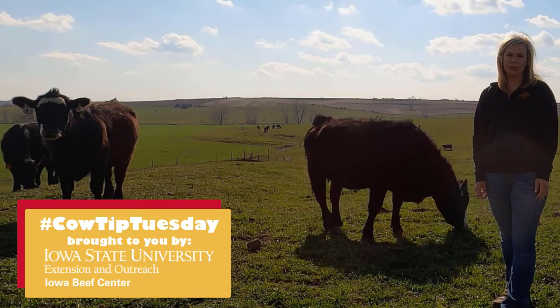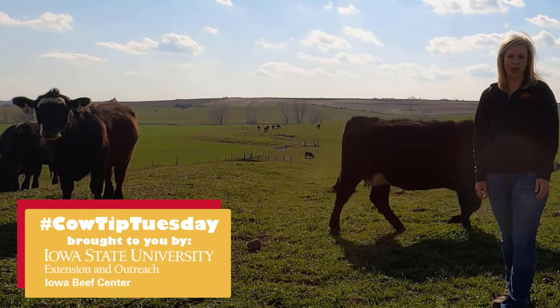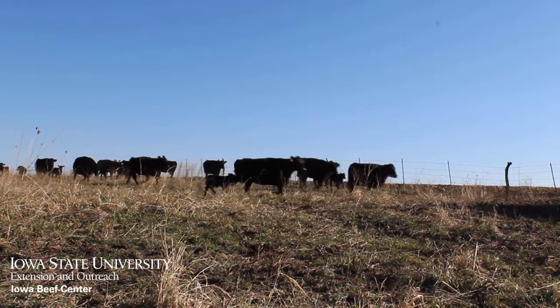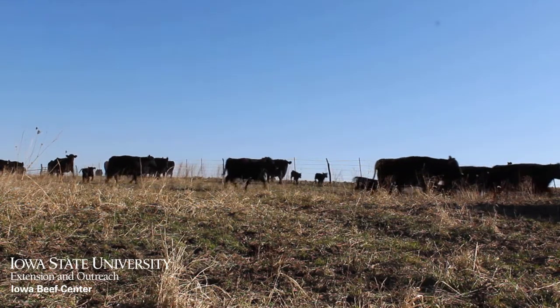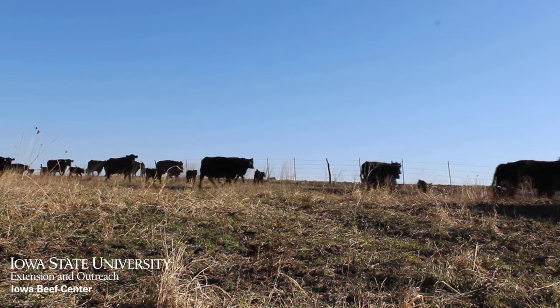A good vaccination program is only as effective as the techniques used when handling and administering those products. I'm Erica Lundy, Extension Beef Specialist for the Iowa Beef Center at Iowa State University. On today's Cow Tip Tuesday, we'll talk about three shoot-side management tips to make the most out of your pre-breeding vaccinations.